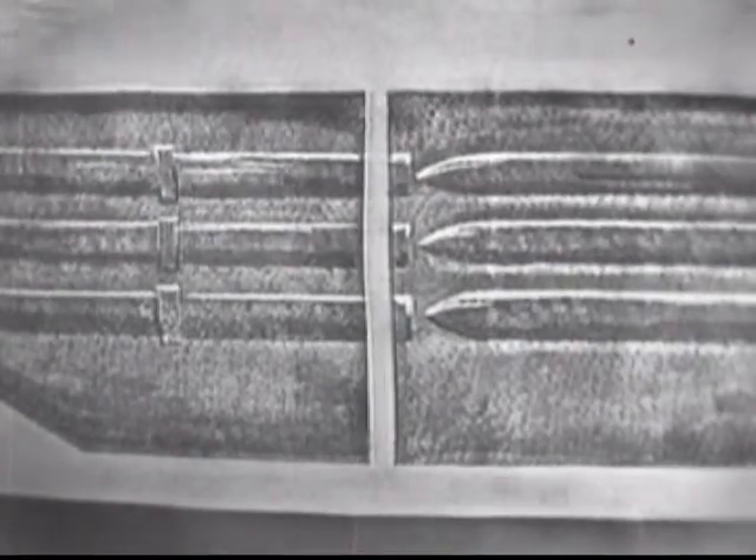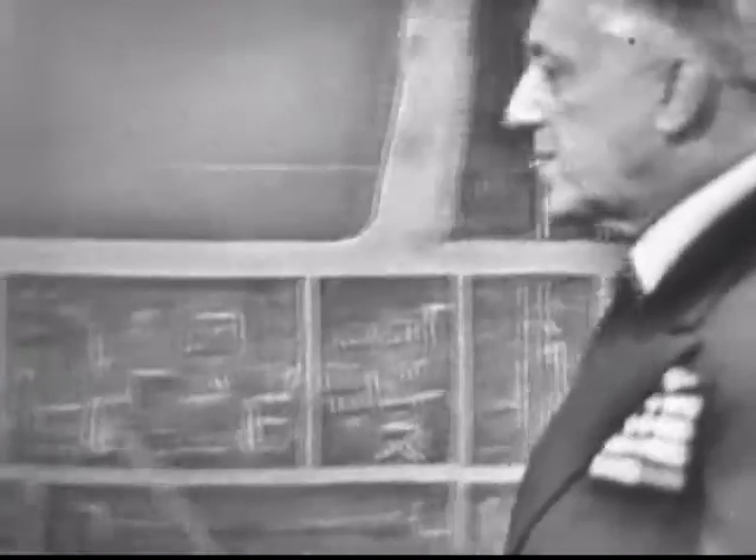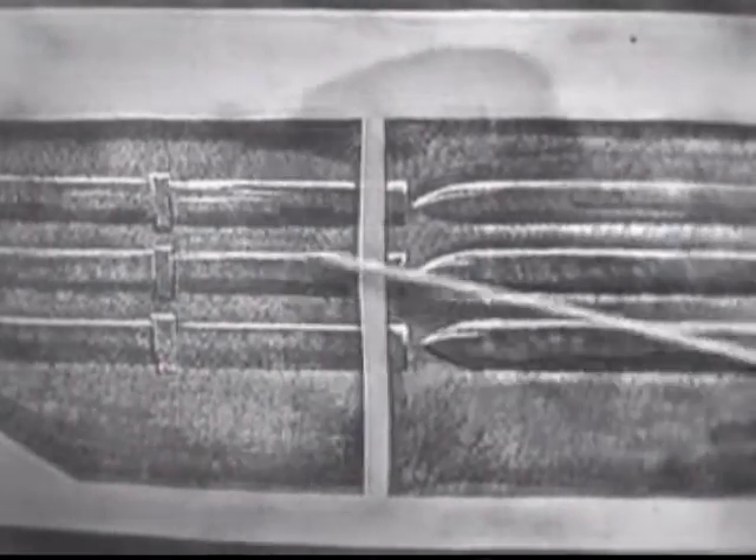The Sea Wolf was the second nuclear submarine commissioned by the U.S. Navy. It was the first and only submarine built with a liquid metal nuclear reactor. The liquid sodium plant was more efficient than a water-cooled reactor, but potentially more dangerous for the ship and crew.